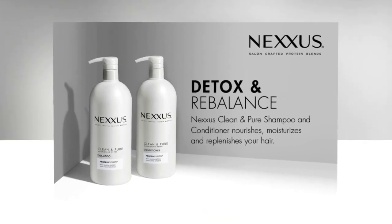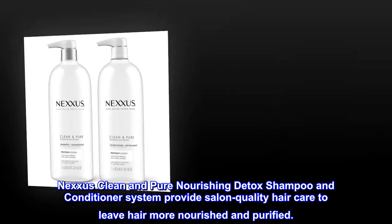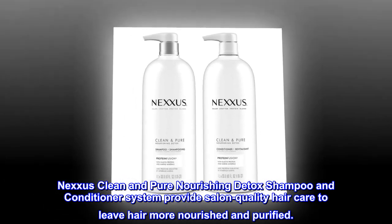Proven Results. Nexxus Clean and Pure Nourishing Detox Shampoo and Conditioner System provide salon quality hair care to leave hair more nourished and purified.